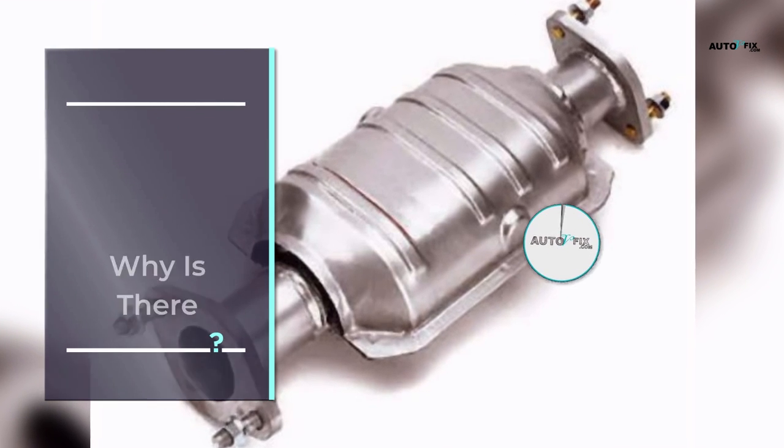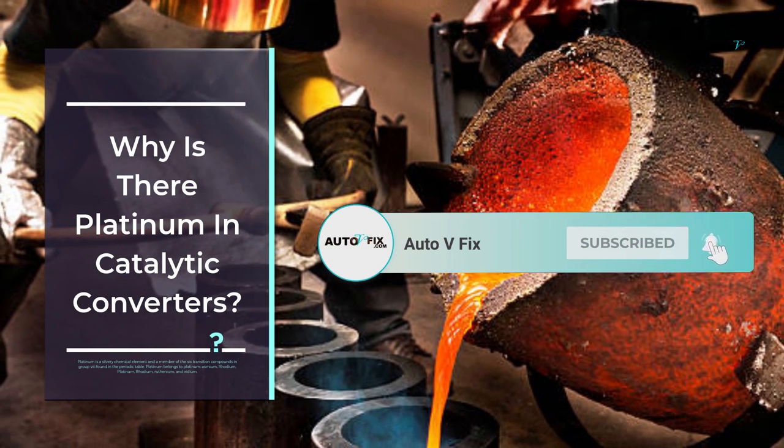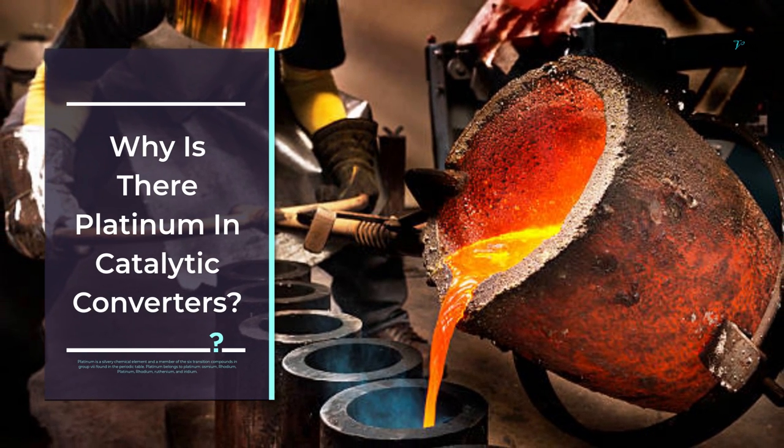Platinum is a silvery chemical element and a member of the six transition compounds in group 8 found in the periodic table. Platinum belongs to the platinum group metals, which includes osmium, rhodium, ruthenium, and iridium.